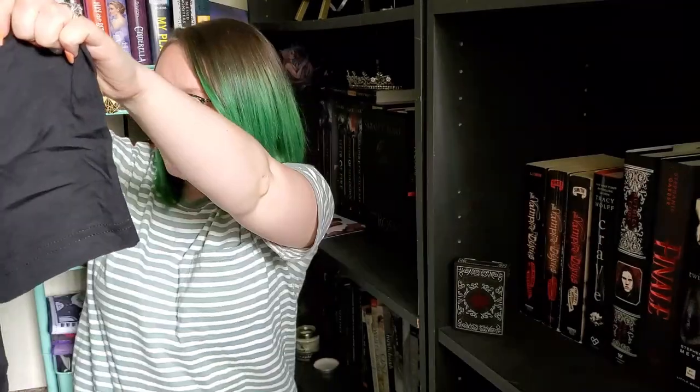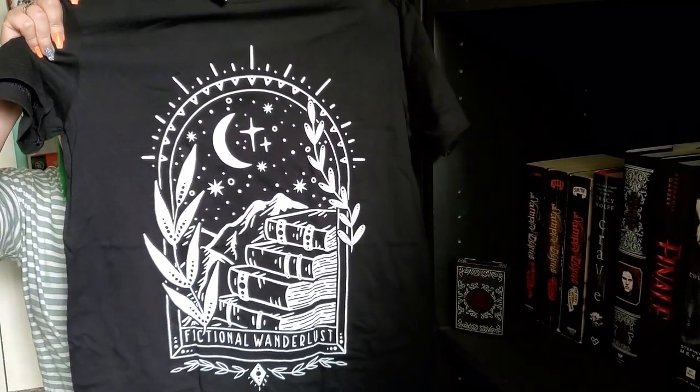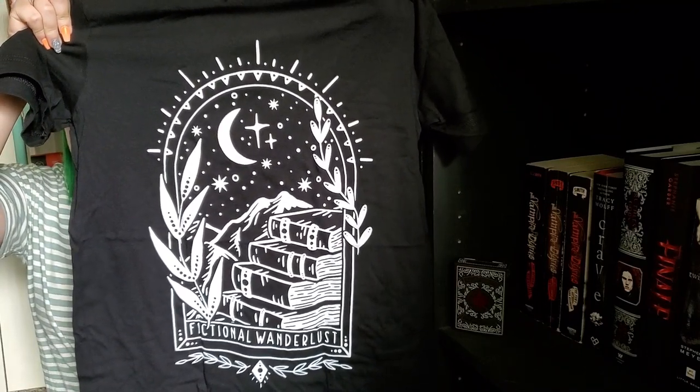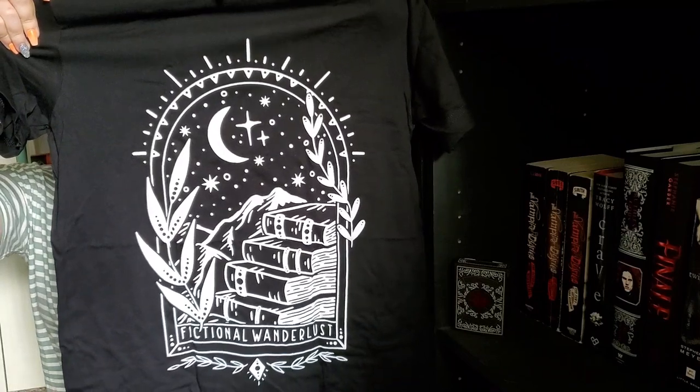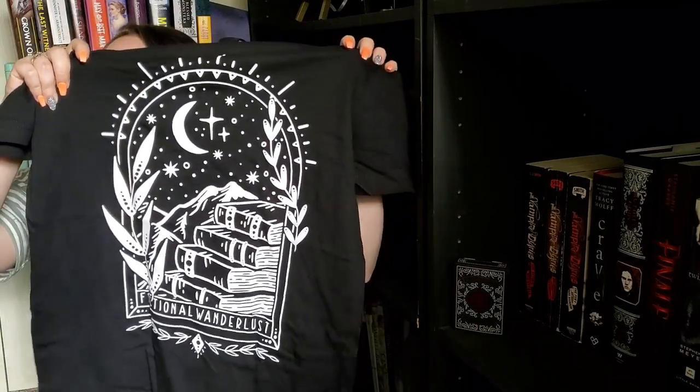Next we have the t-shirt. I'm already a fan of the color because it's black. It's been a while since we had this large of a print on the monthly t-shirt, but I am such a fan. It says 'Fictional Wanderlust' — it's so cool. I love this a lot. I feel like the mountains in the back are a slight nod to the Night Court. I could be wrong, but that's what I'm gonna say.